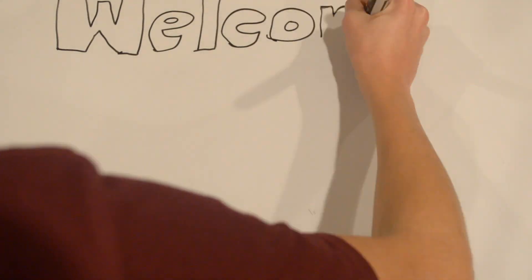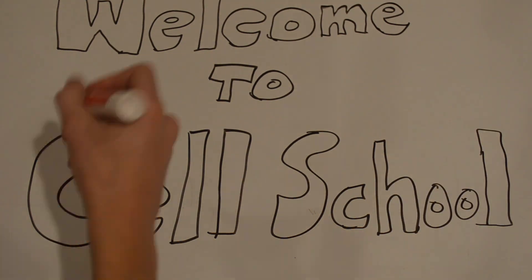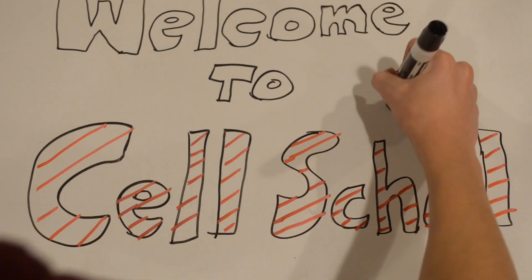Hello everybody and welcome to Cell School, the best school for cells out there. Today I will be showing you several different parts of the school, which all function in the same way as an animal cell's organelles do.